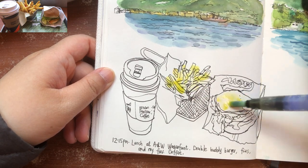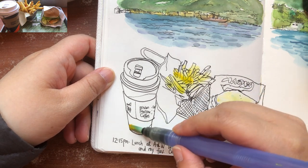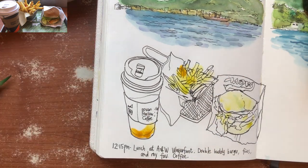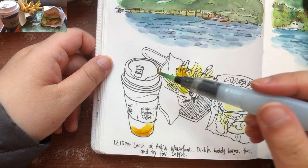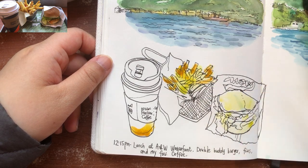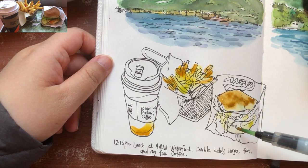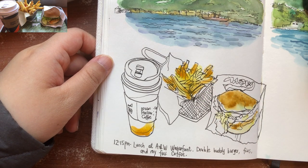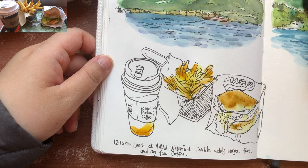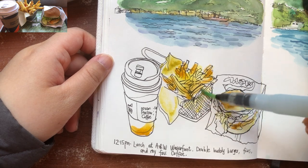Rather than wetting the areas first with clear water, I'm just putting on some lemon yellow for the first layers directly, just to save time. A bit of orange for the cup and a little bit of orange for the top part of the fries, which are very crispy. A bit of orange for the tips of those fries, and mixing in a little bit of burnt sienna into the orange for the bread bun of the burger. Just letting the colors blend wet into wet very loosely. And the parchment paper is kind of yellowish — it shows through the wires.